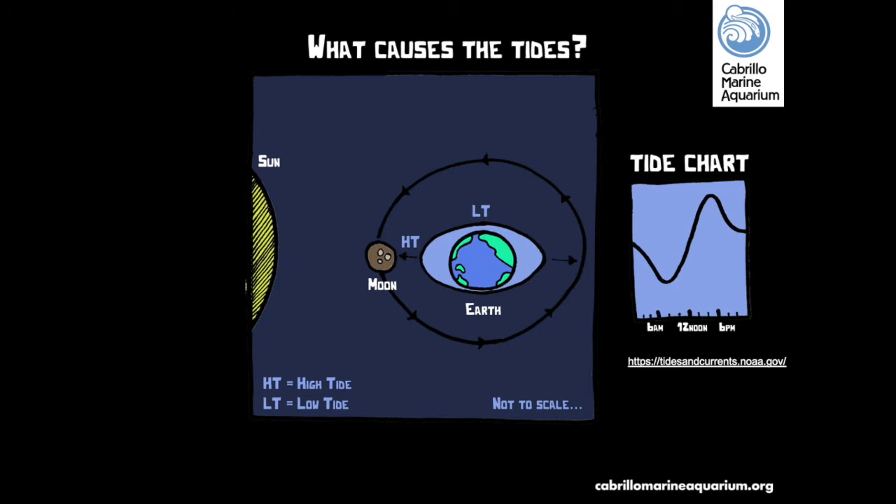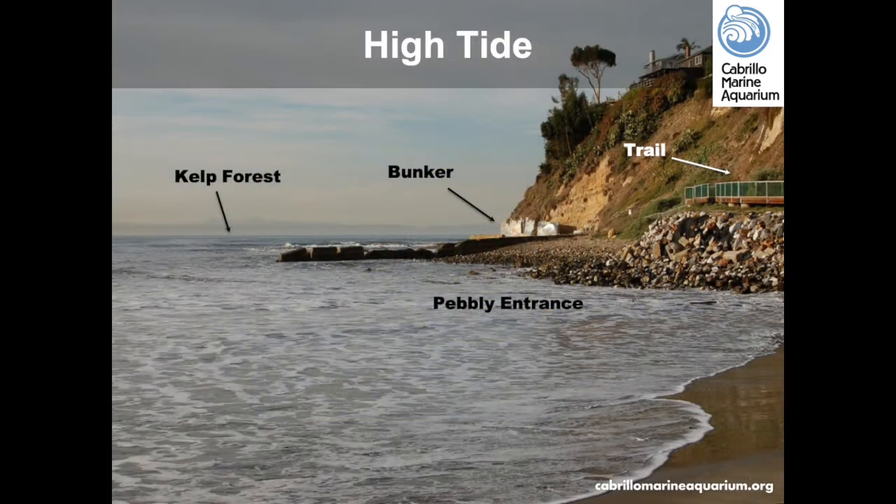When is it the best time to go tidepooling? Usually around the new and full moon lunar cycles, about a half hour to an hour before the low tide. The Point Furman Tidepools can be accessed by a trail along the base of the cliffs and has a long and interesting natural and human history. The location we call the bunker is actually an old saltwater swimming pool built in the 1930s. The cliffs and sediment in the tidepool area are mostly ancient seafloor — Monterey Shale — aged between 7 to 14 million years old.